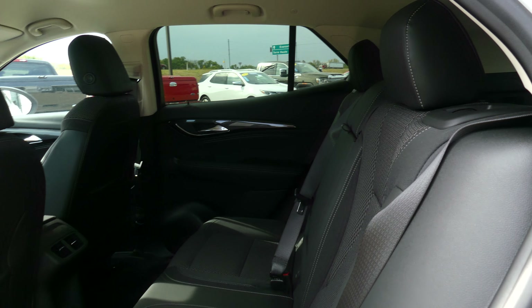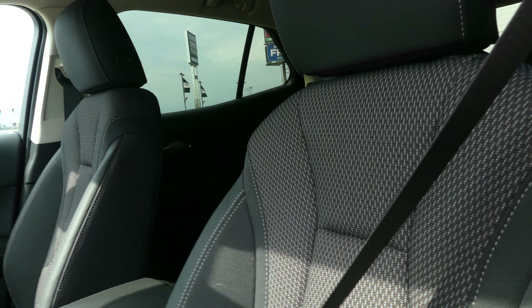Rear passenger seating is this pristine upholstered leather. Driver and passenger have that same charcoal leather in bucket seats, which are heated.